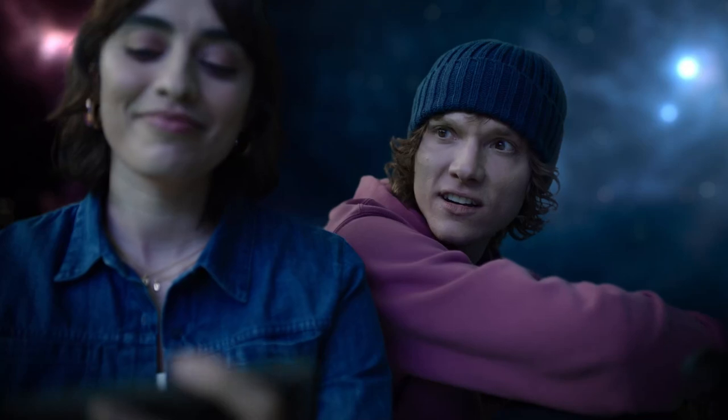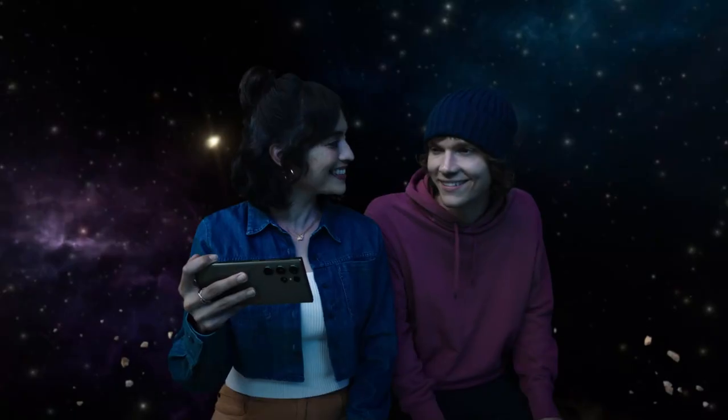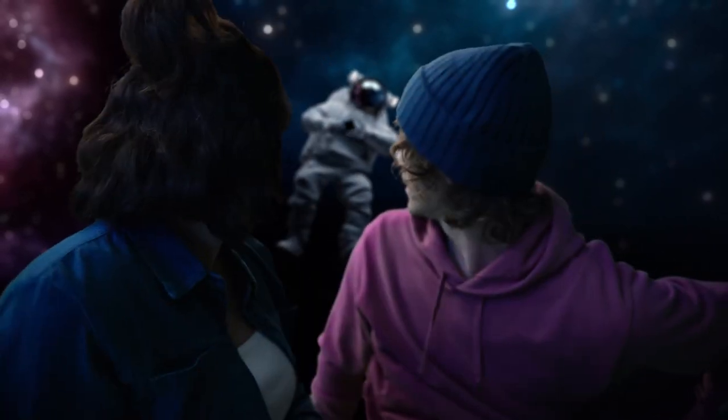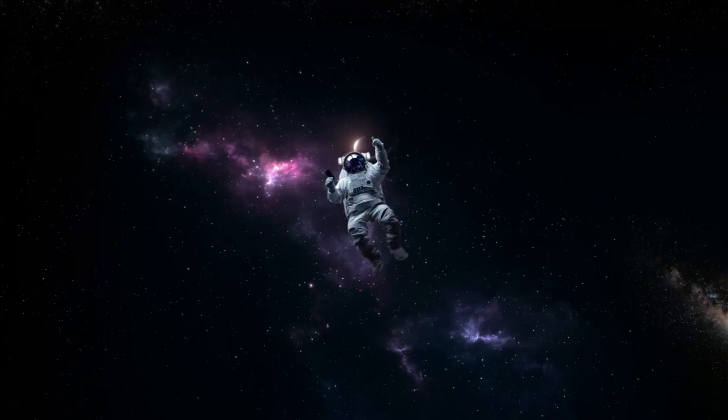Here, let's take a selfie. Here? Now? Yeah. It's got portrait mode with an AI object-aware engine that recognizes details like skin, eyebrows, hair. Can you send me that? Done. Thank you.